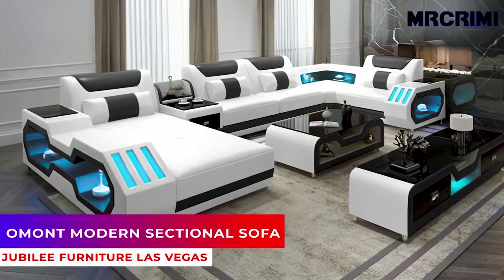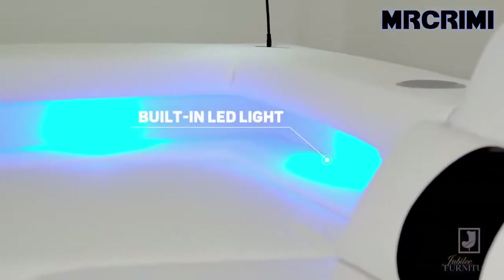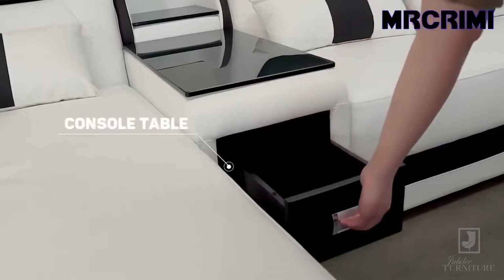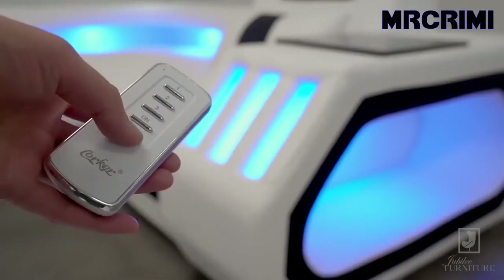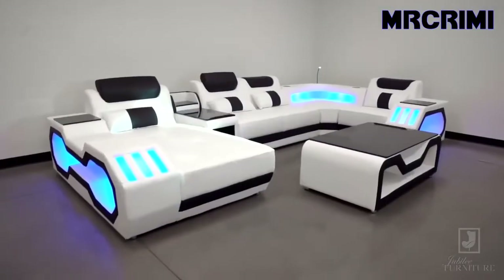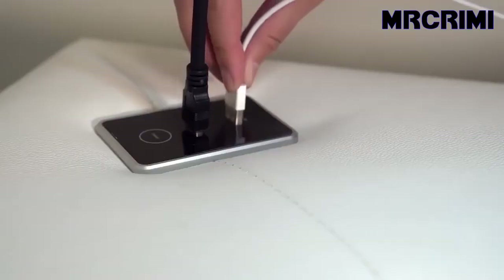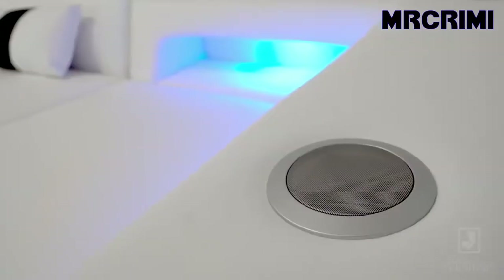Amont Modern Sectional Sofa. This spacious sectional sofa from Jubilee Furniture offers a mix of style and comfort. It features a built-in console table and storage spaces ideal for magazines or books. The side of this leather sectional is illuminated by an LED light that can be controlled remotely. The one-of-a-kind geometric design on the sides quickly catches the eye of guests. It also features USB ports, Bluetooth speakers, and adjustable headrests to optimize maximum enjoyment.